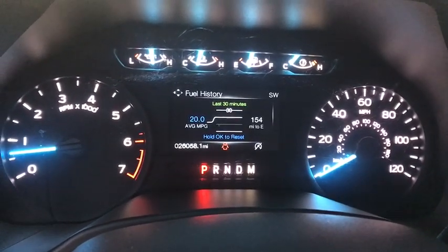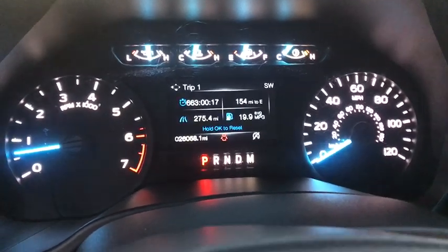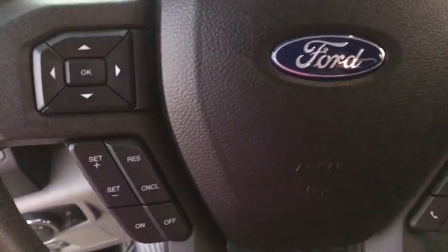CD player, security system, fog lights, compass, panic alarm, brake assist, tachometer, remote keyless entry, driver vanity mirror, tilt steering wheel.